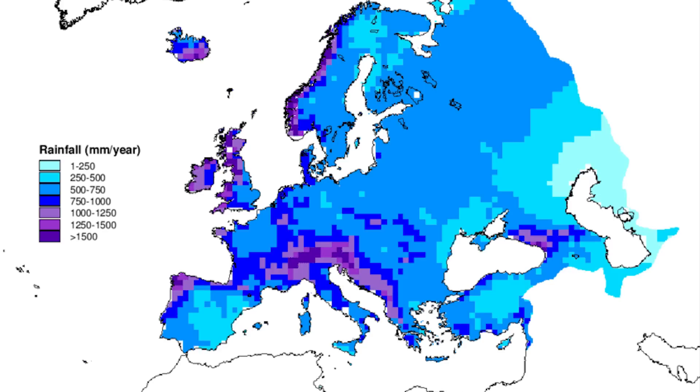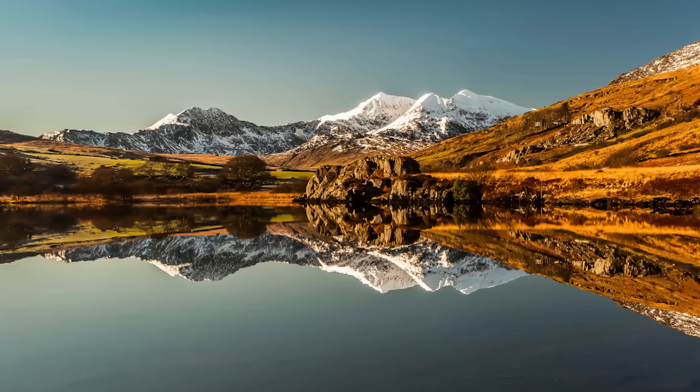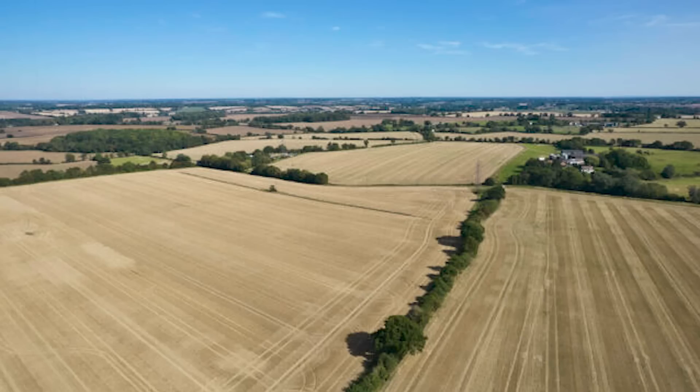So why is this region of the UK so dry? The dryness of East Anglia can be attributed to a combination of geographical, meteorological, and climatic factors that converge to create a unique, multifaceted environment.